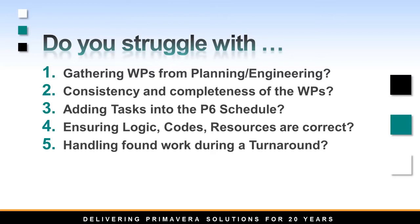During turnaround or shutdown window, this becomes even more stressful as schedulers need to be able to get found work into P6, reschedule and level, and produce a schedule that holds together for issuing reports for the next shift to work with.